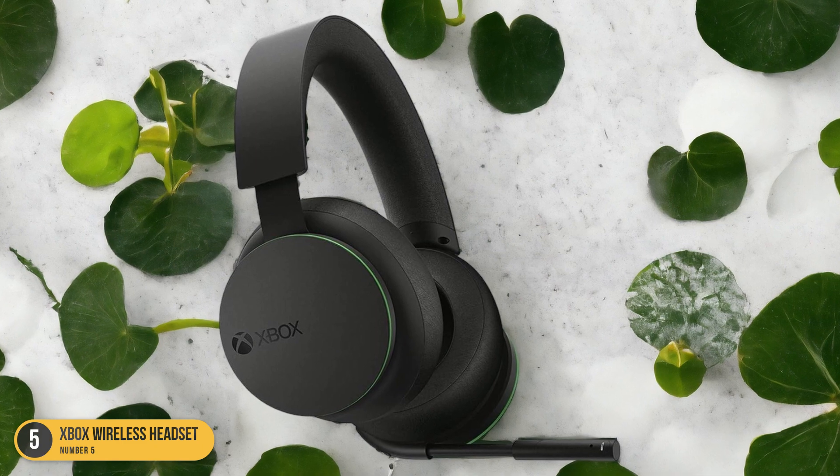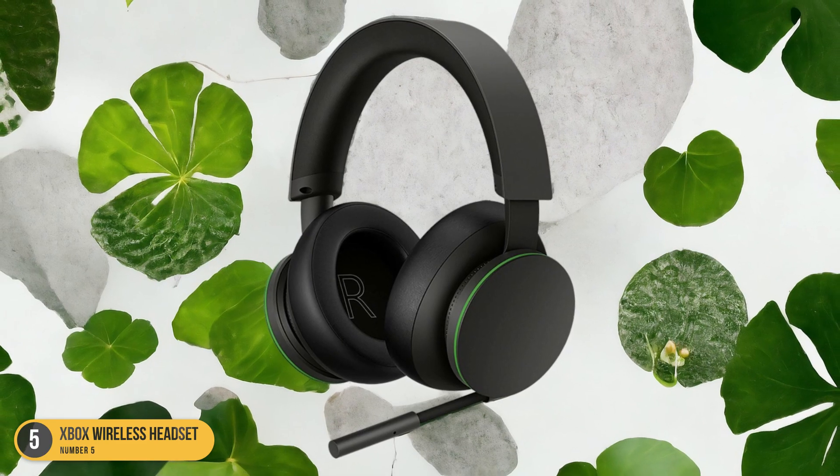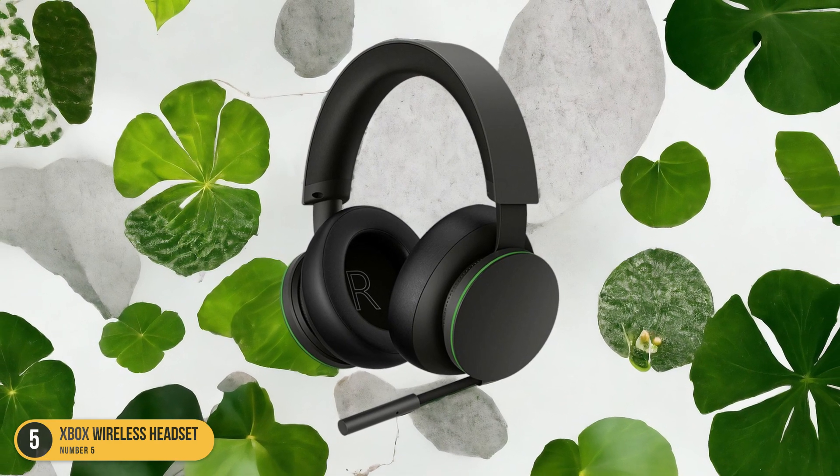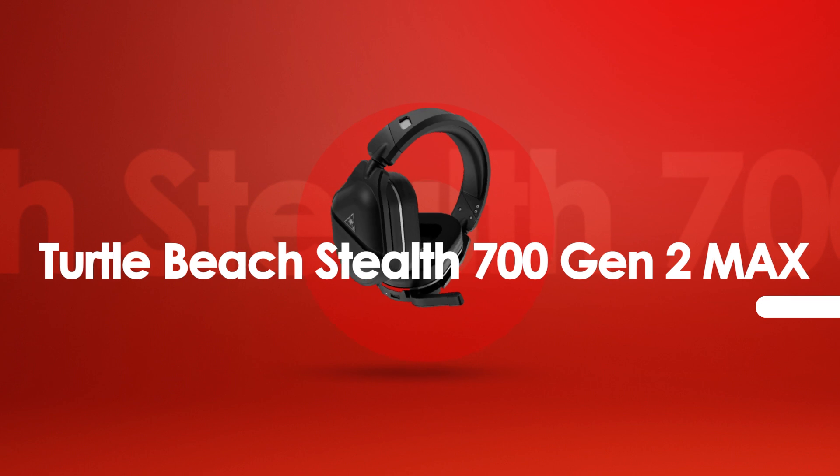Whether you're engaging in intense multiplayer battles or exploring vast open worlds, the Xbox Wireless Headset ensures you hear every detail, immersing you fully in the game world.